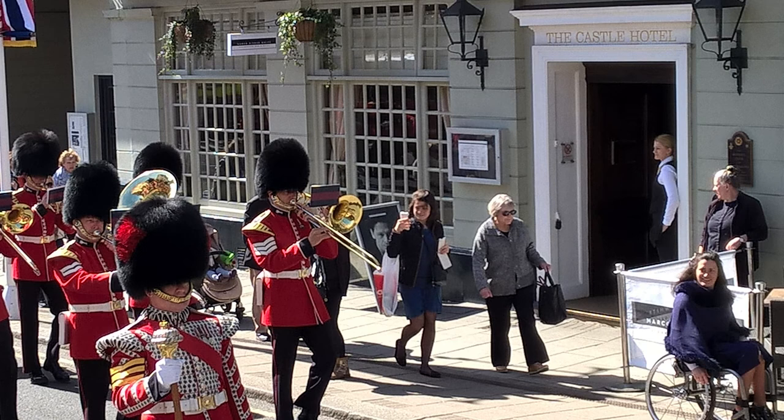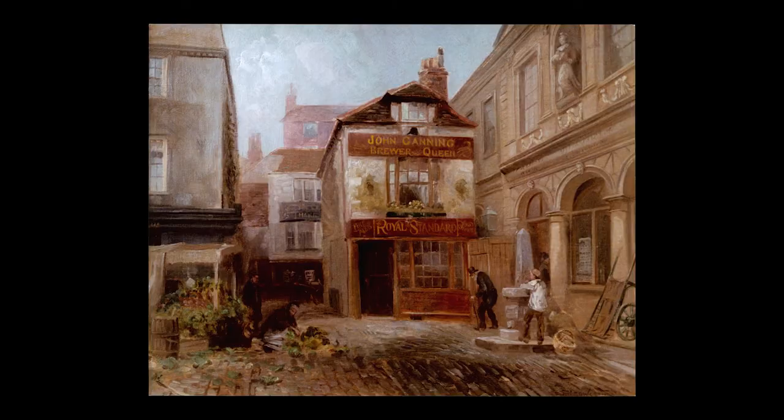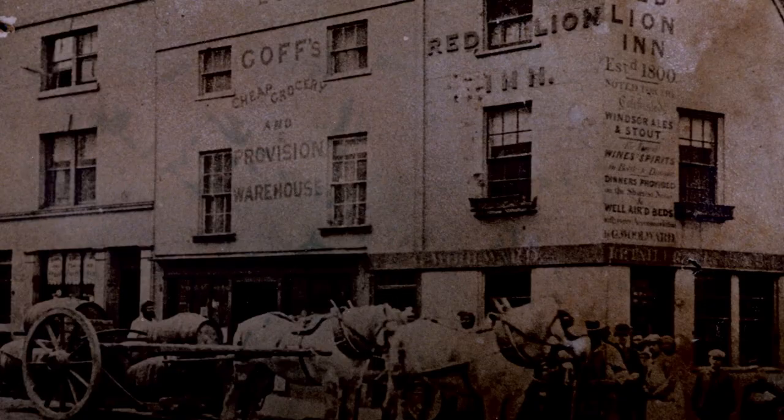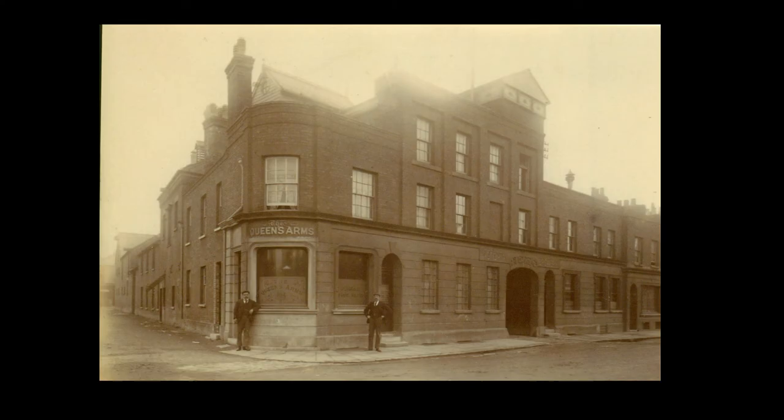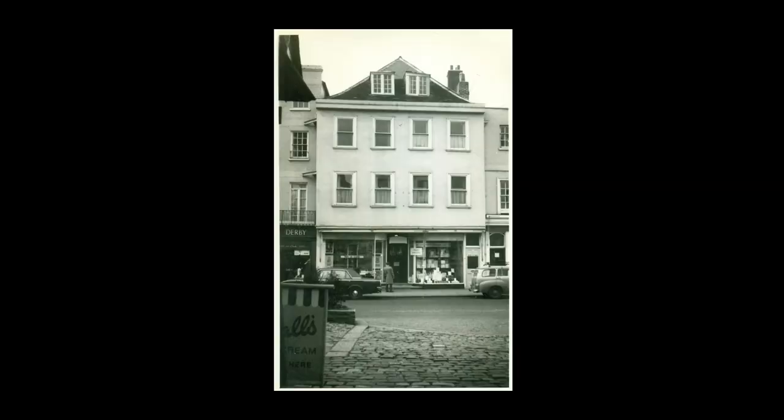Die Themse und die Eisenbahn verbinden den Bezirk mit der Außenwelt. Diese Transportwege sind für eine Vielzahl von Branchen und Gewerben von Vorteil. Brauwesen war ein wichtiger Industriezweig und Gerste eine der Hauptanbauflanzen in der Region. Mit zunehmendem Tourismus in Windsor entwickelte sich auch der Einzelhandel zu einer bedeutenden Branche. Das Kaufhaus Cayleys, ein Familienunternehmen, wurde 1823 gegenüber der Guildhall eröffnet.